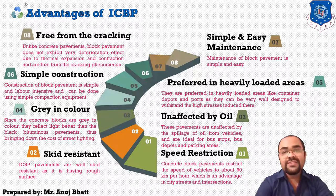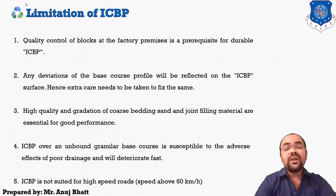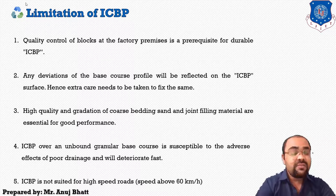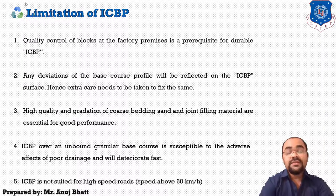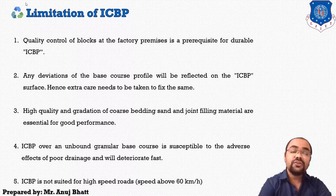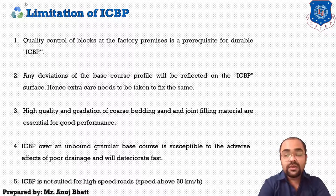As every coin has two sides, ICBP also has some limitations. Quality control of blocks at the factory is a prerequisite for durable concrete pavements. Any deviation of the base course profile will be reflected on the ICBP surface, so extra care must be taken. High quality and proper gradation of coarse bedding sand and joint filling material are essential for good performance — if the filling material is not of proper grade it will not perform well.